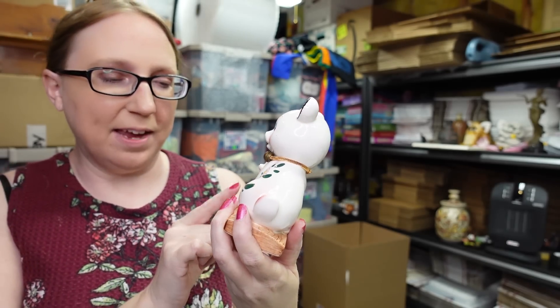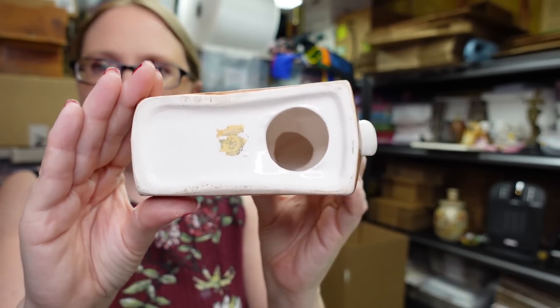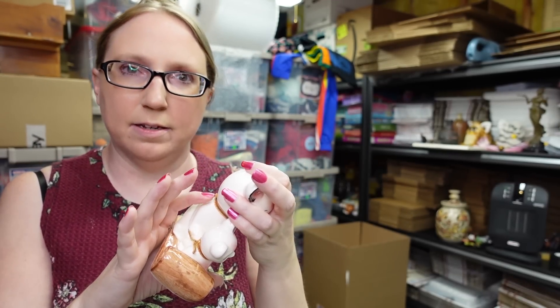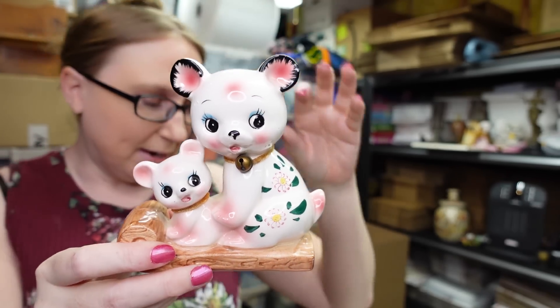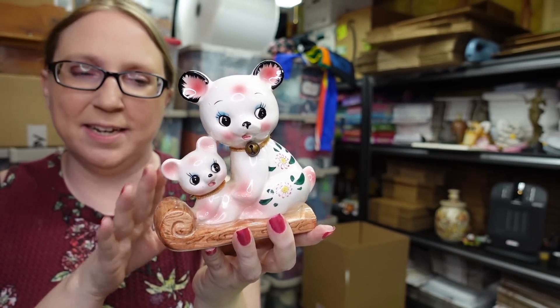I also found this really cute kitschy ceramic piece — little teddy bears on a sleigh, one with a jingle bell around its neck. It's actually made by Nippon, and the little arms are attached with pipe cleaners — the edges are a bit sharp, so you have to be careful. I paid two dollars for it and listed it as a buy-it-now for $39.99.